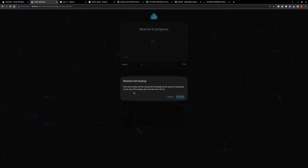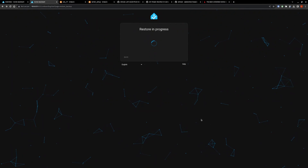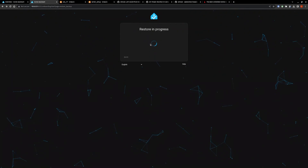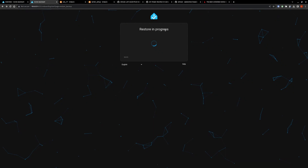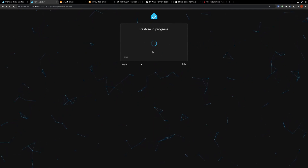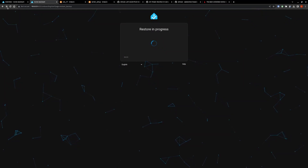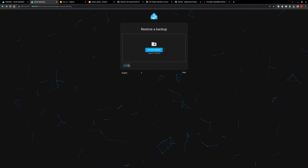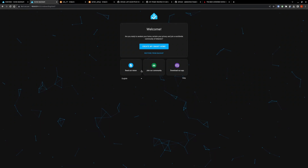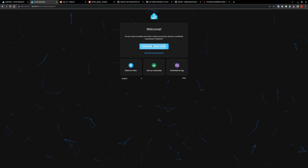I'm going to intentionally not enter the password to see what happens. I click restore — it warns that it will wipe your entire system and can take up to 45 minutes. And this is the spinning widget I'm talking about: 'restore in progress.' It just keeps going and going — but it has already failed. If we hit refresh and go back, we see it just goes the other way. I'll speed through this as well.